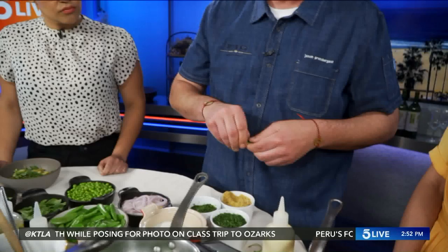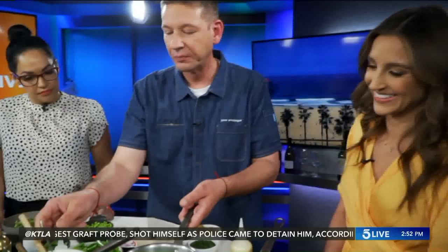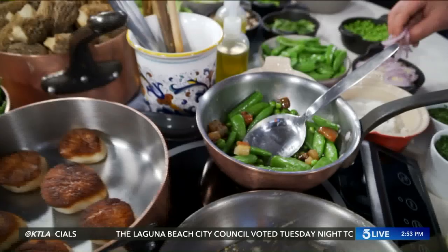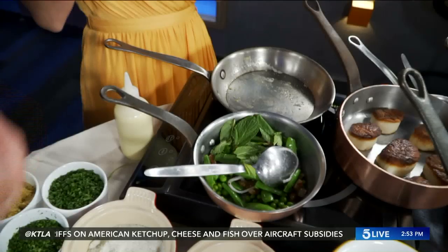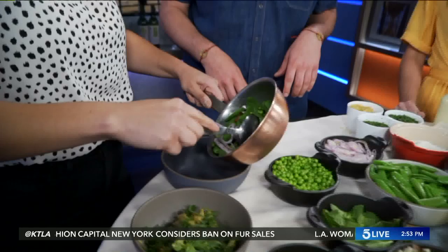Trimming snap peas is a good job for the kids. We also add English peas that we pick and blanch. This is a great recipe because it has fat for flavor but also fresh veggies. You're having vegetables but you also have that pork fat — it's kind of like cheating on your diet. We throw in a little bit of shallots for that spring oniony flavor, and then a little bit more fresh mint.